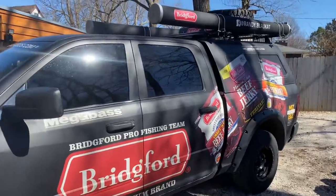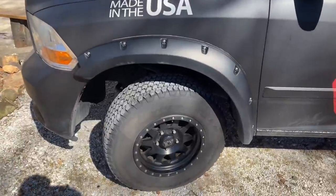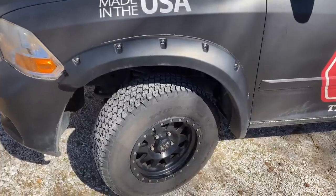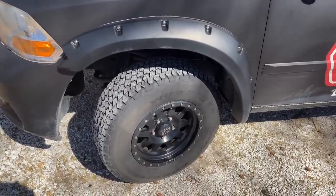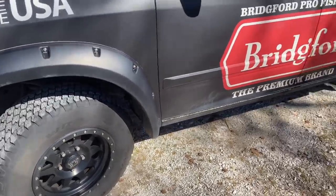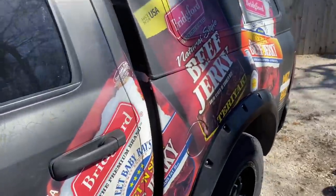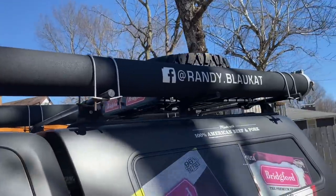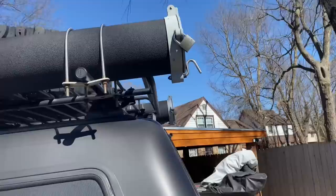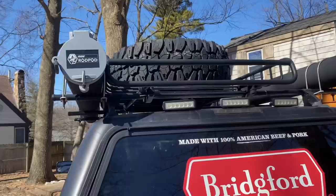It's a 2012 model truck and it's got almost 400,000 miles on it. This is the fifth set of tires I've had on this thing, so you can imagine how many miles to go through five sets of tires. Here's how it's set up — I've got two rod tubes on it. These are really handy; I can put about 15 rods in each tube on both sides, keeps them nice and secure.